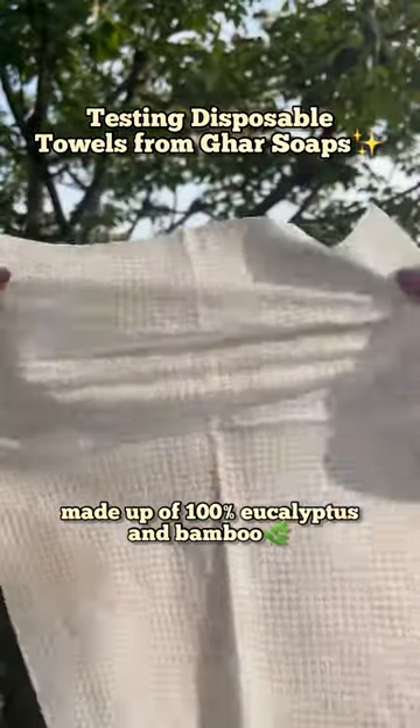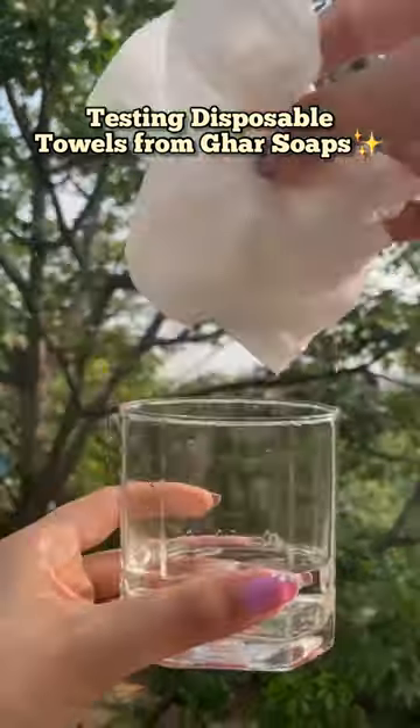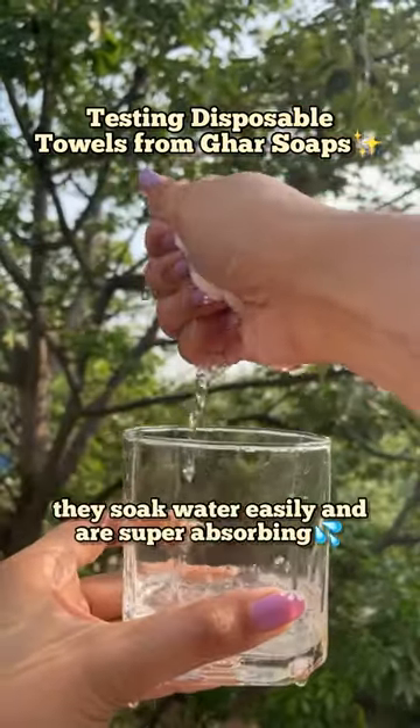They're made up of 100% eucalyptus and bamboo and are extremely soft. They soak this much amount of water and are super absorbing.